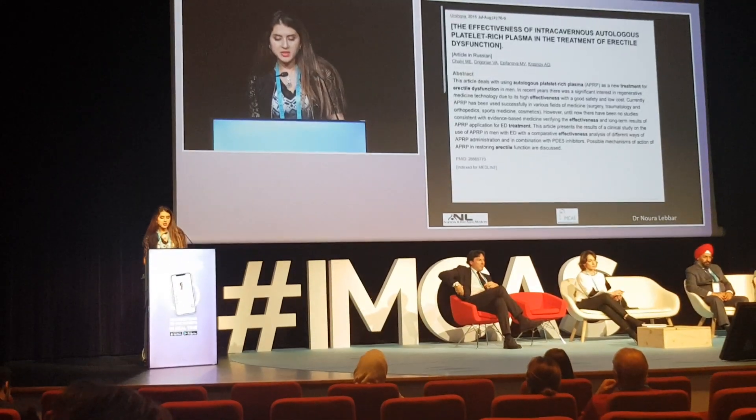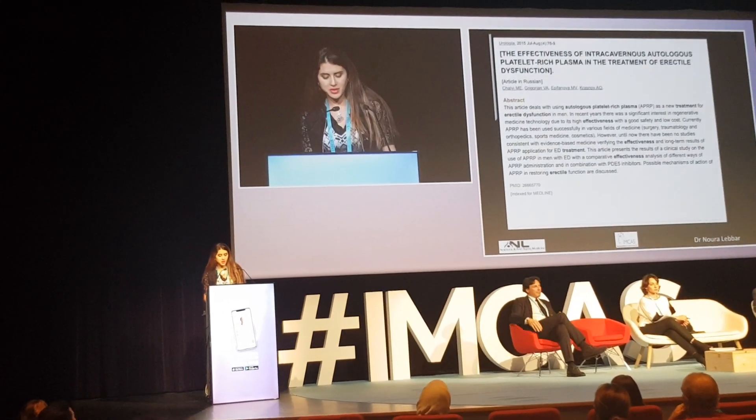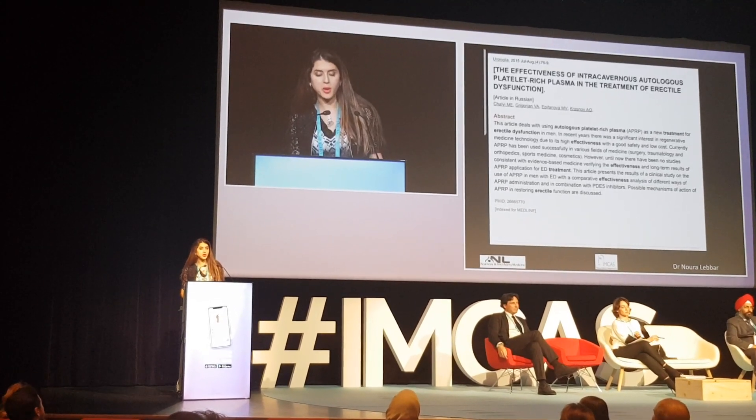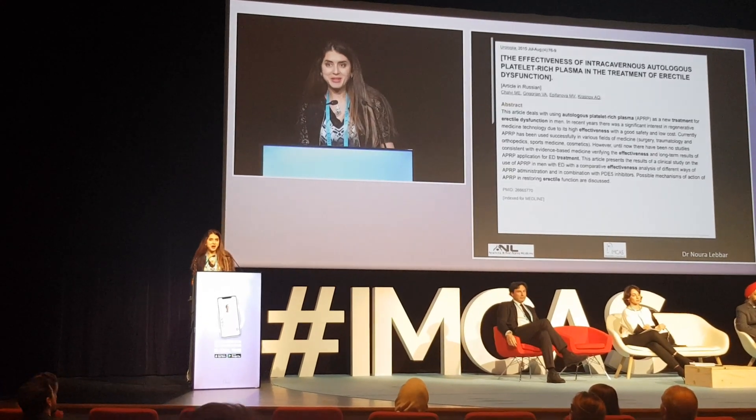We have few scientific evidences about the effectiveness of intra-cavernous autologous platelet-rich plasma in the treatment of erectile dysfunction, and I will tell you how I do it for the rejuvenation and enlargement.